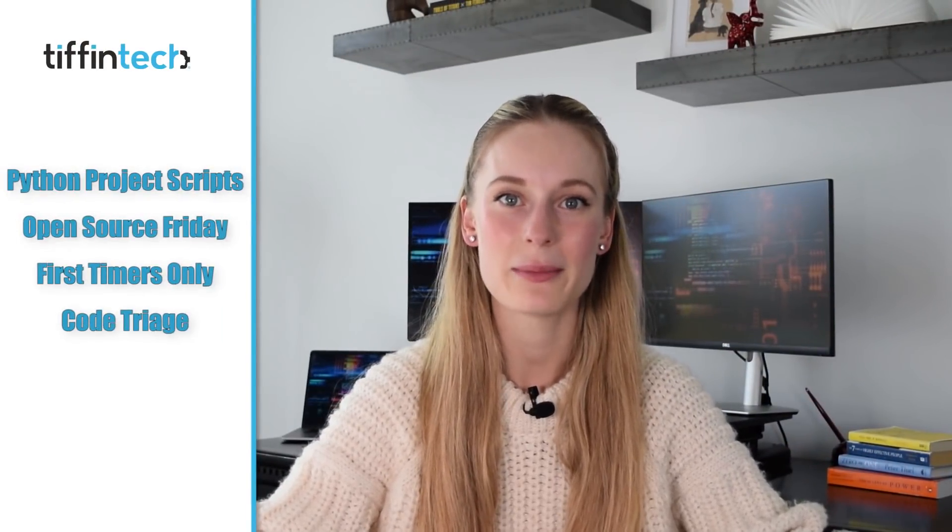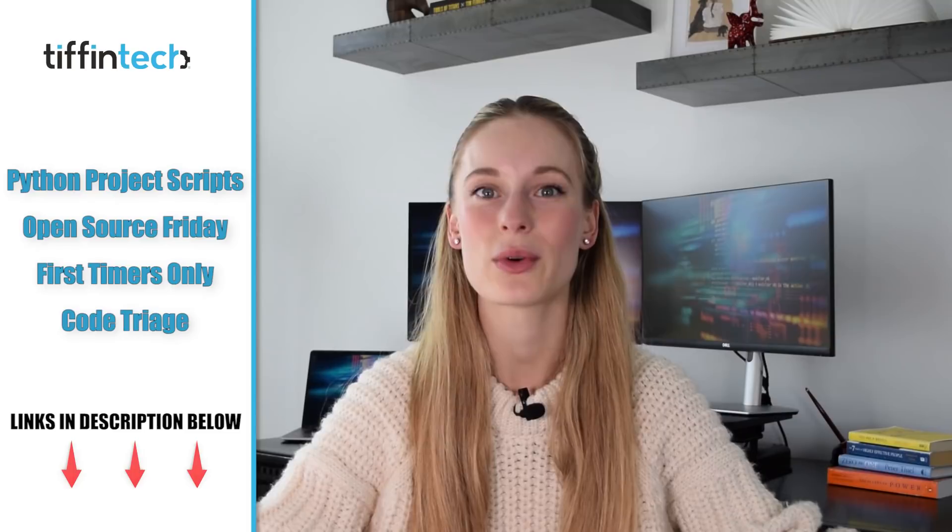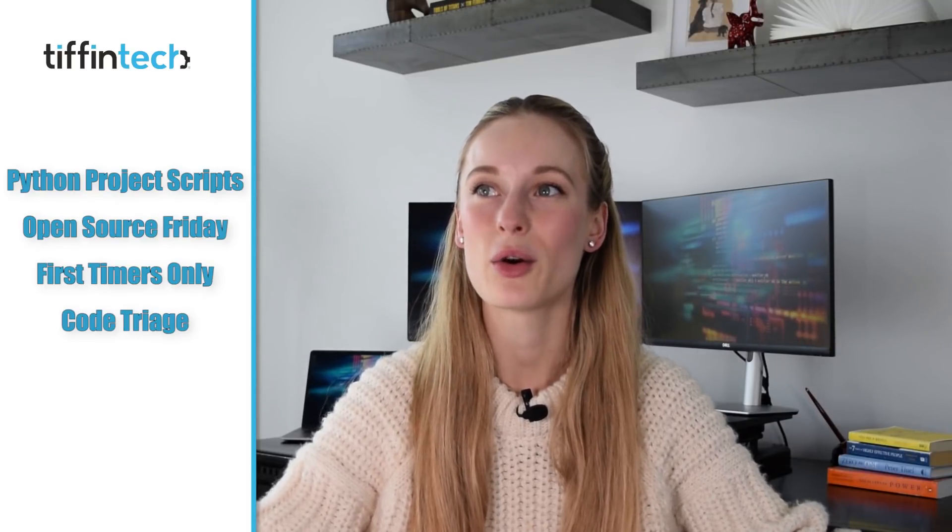I also want to share some open source GitHub projects that are great examples to look at — I'm going to put them on screen and link them down below. There are always different GitHub resources and open source projects that are trending depending on what's popular at the moment, and it's great to read code from very up-to-date open source projects to ensure you're reading the latest and greatest.